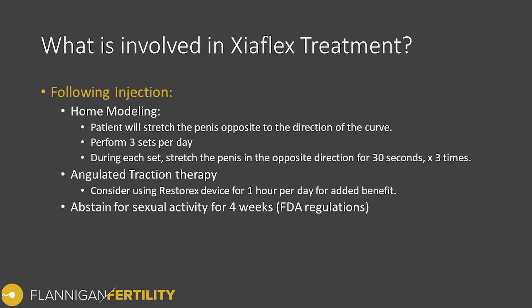For home modeling, the day following the injection you stretch the penis and bend it opposite the direction of the curve, holding that position for approximately 30 seconds at a time and repeating that two additional times. We typically recommend continuing this stretching and bending multiple times throughout the day — I usually suggest doing it at the same time you go to the restroom so you won't forget.